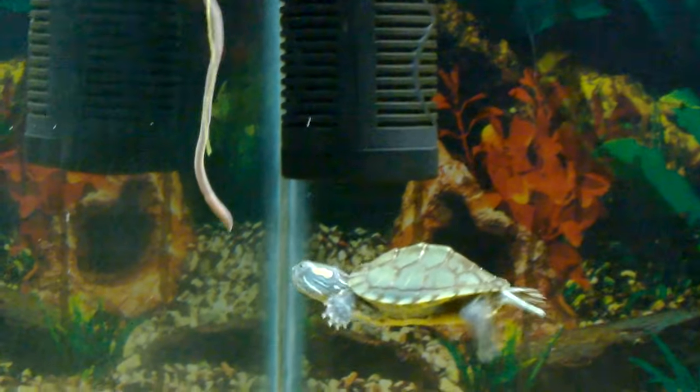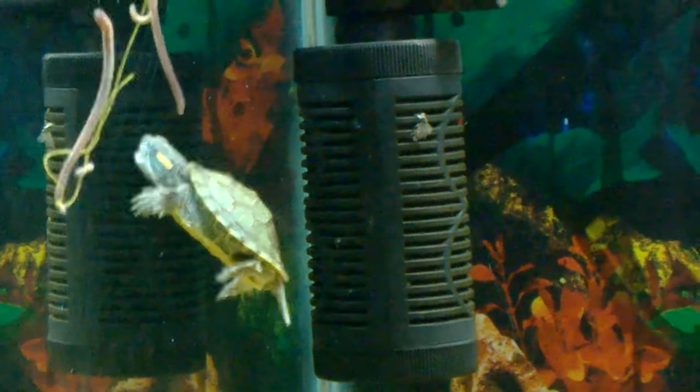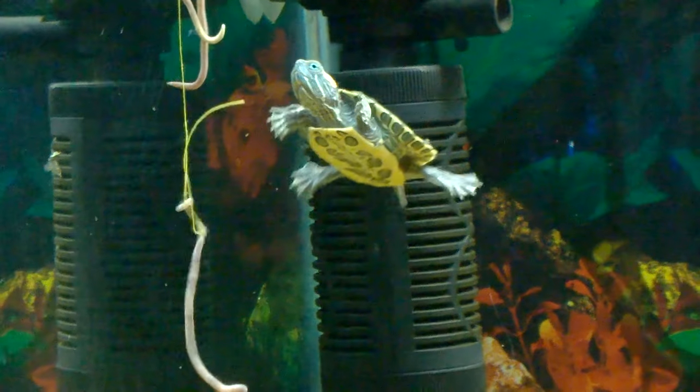Since Lego is not grown enough to catch the guppies, they are just good companions for now. It is when the turtle is at least 1 year old that it can attack and eat the guppies.